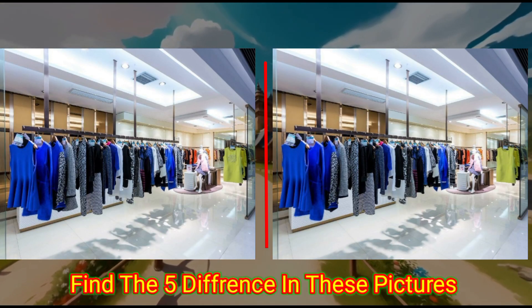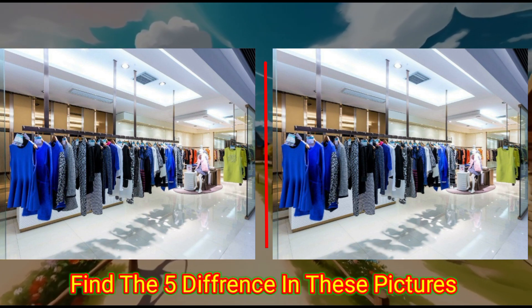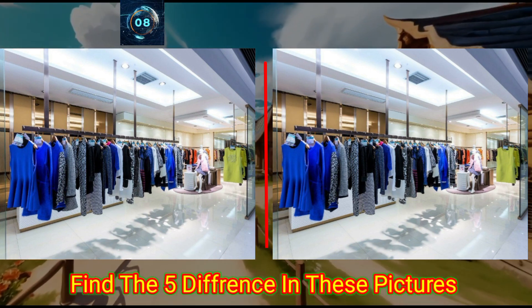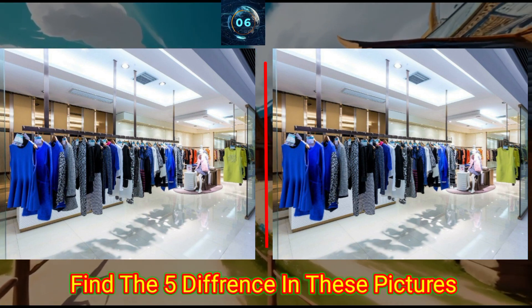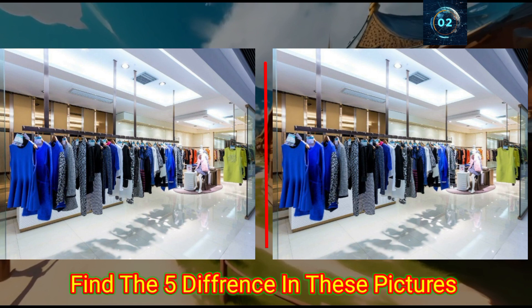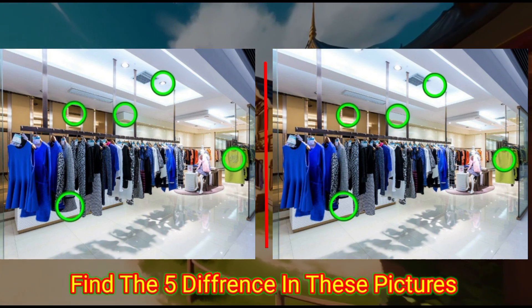This is the closed store. Can you find the differences in these photos? Check the answer below.